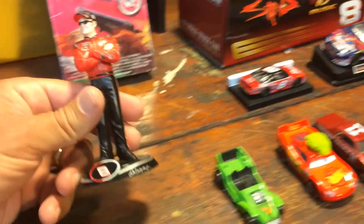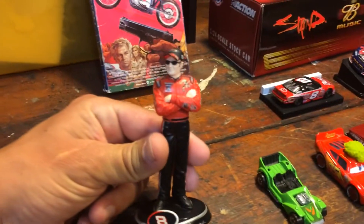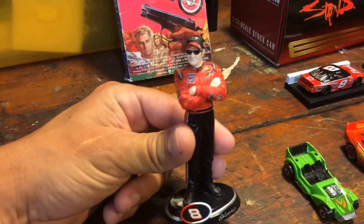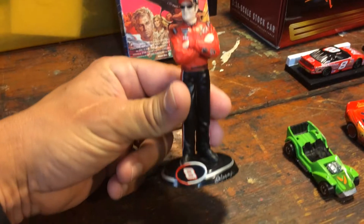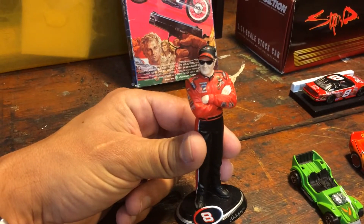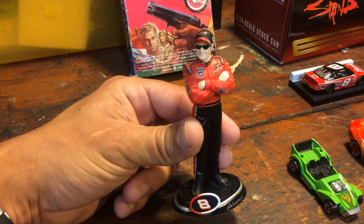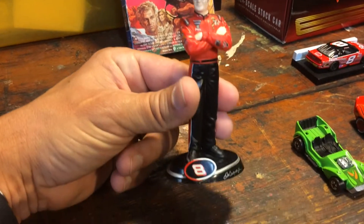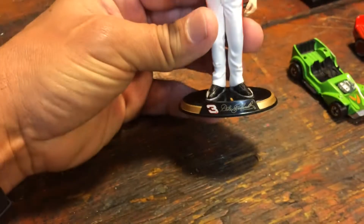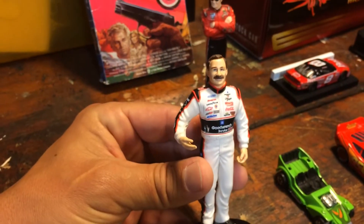Over here we found Dale Jr. Obviously you all know that he is retiring — he announced his retirement and he's going to be retiring at the end of the year. So I picked up this Dale Jr. vintage pose right there. Did a pretty good job on this model. And we also have Dale Sr. I found these at two different vendors and they were both a quarter each.